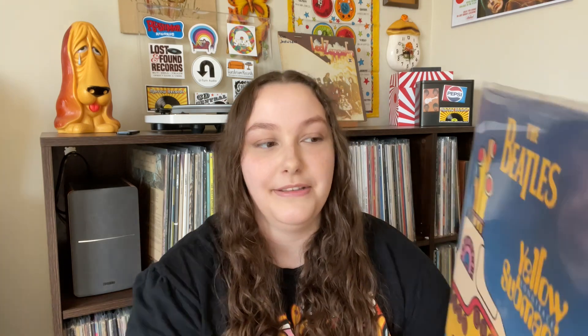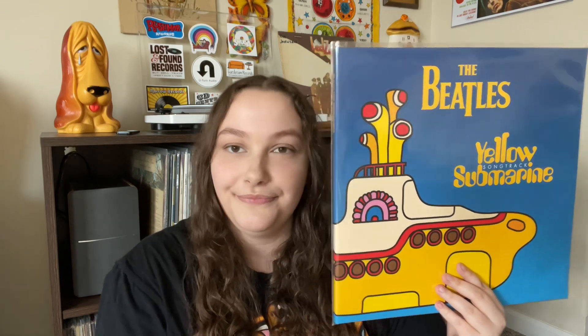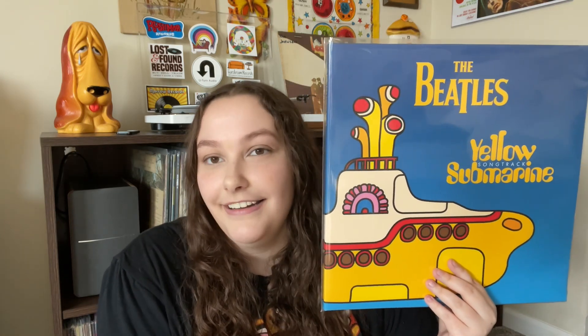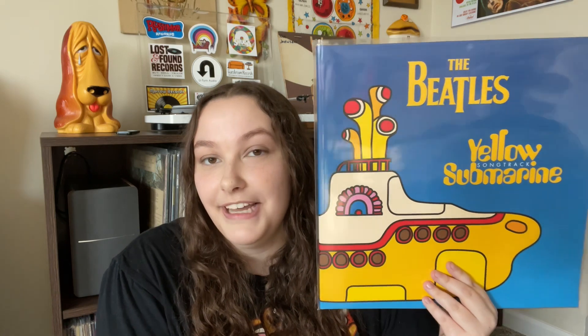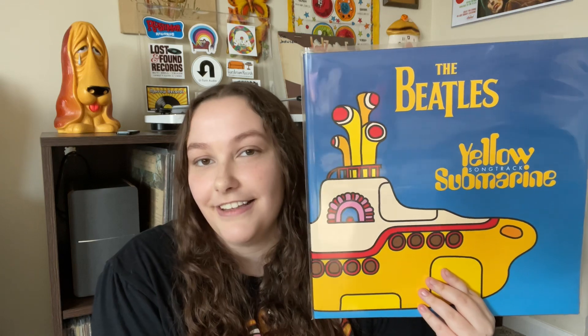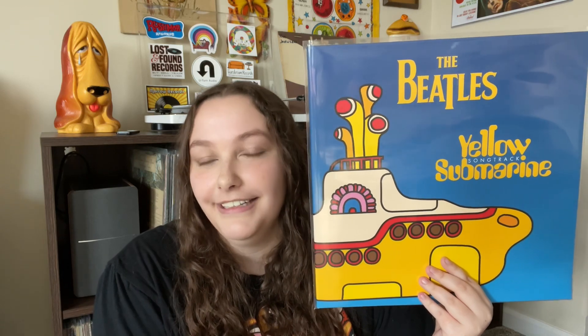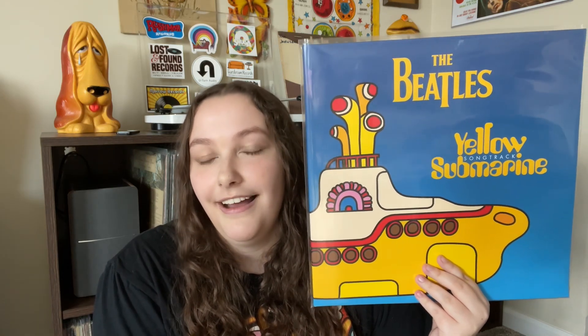Next up we actually have a Beatles record that I did not already own. This is the Beatles Yellow Submarine Song Track, and to be honest there's only one reason I bought this. While I was in the record store I saw it and noticed it had a sign that said 'import,' which usually means bootleg — sometimes it does, sometimes it doesn't. I scanned it on Discogs and it showed the yellow color pressing, and honestly that's the main reason I got it — I thought it would be super cool to have a yellow Yellow Submarine pressing. But it is not on colored vinyl; it is on black vinyl, so I played myself.